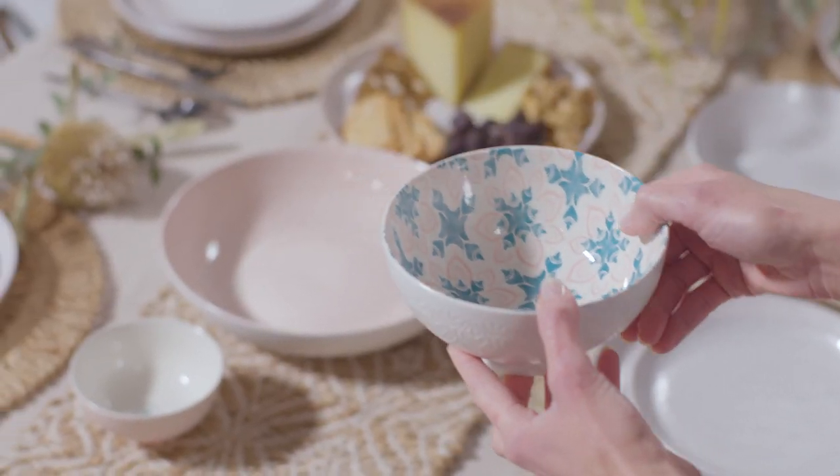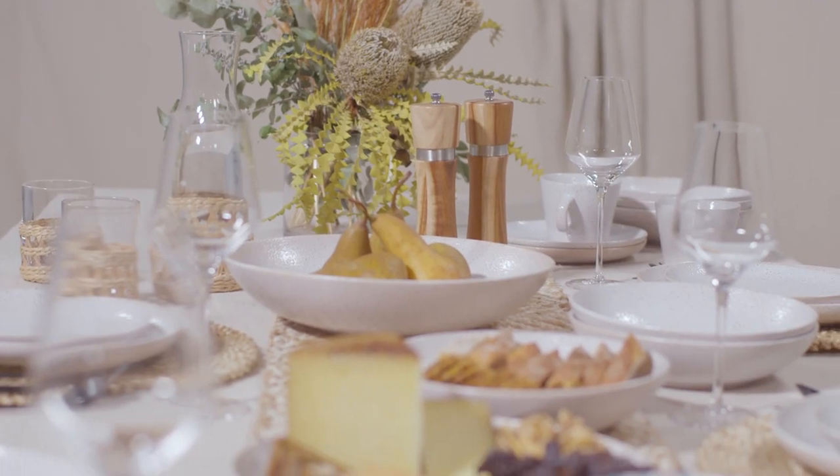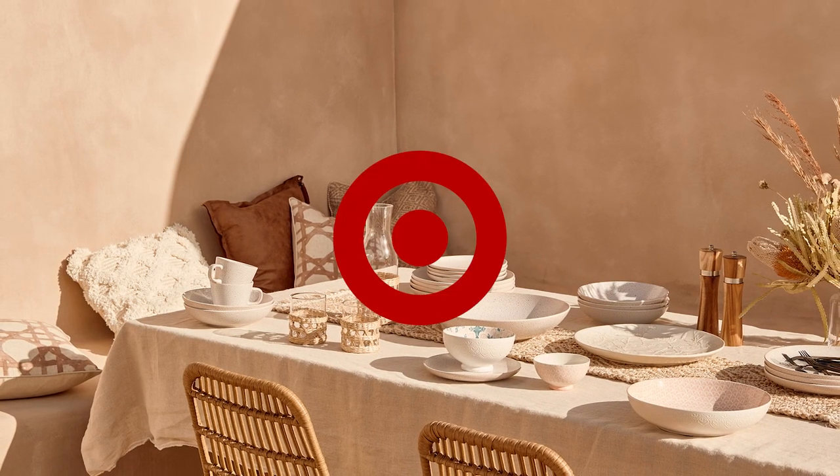Stunning mix-and-match bowls with embossed detail are inspired by tile prints from all around the world. The look is simple and relaxed. We hope you love it as much as we've loved designing it for you.